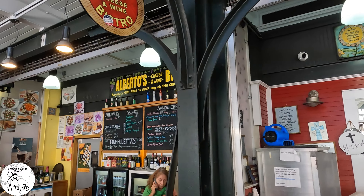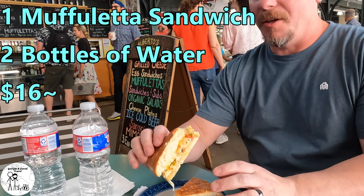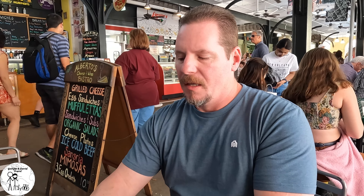We've also got a muffuletta from Alberto's. This is going to be the second muffuletta I've had, so we'll see how it compares. The bread on this one is a lot better — it's got more of a crust and then soft in the middle. The olive salad isn't as pungent as the last one. Very, very cheesy and meaty. It tastes very nice — like a really good Italian sandwich.